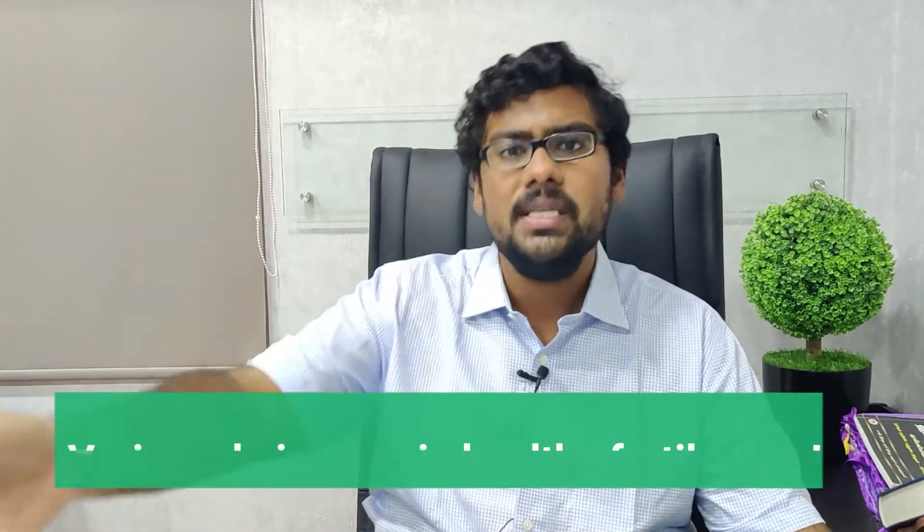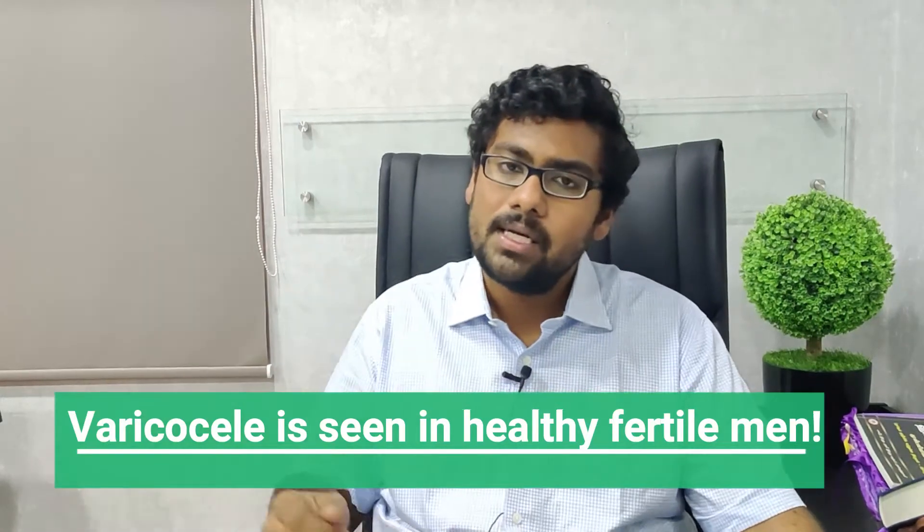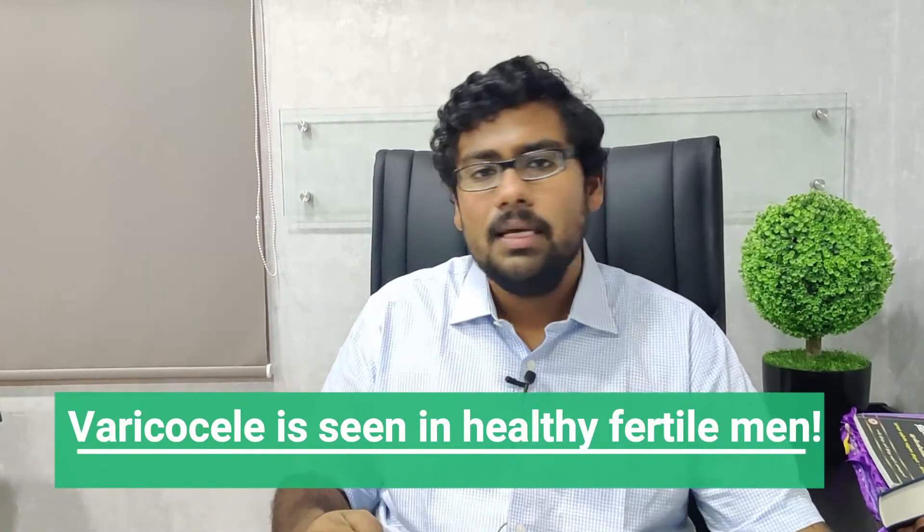If you take 100 men from the road and put them through an ultrasound scan, a varicocele is going to be seen in 15 to 30% of them anyway. So will we go and surgically operate on all of them? I think it's a very stupid thing to do. I strongly believe — and it's also my personal opinion — that varicocelectomies do not work and do not improve sperm count.